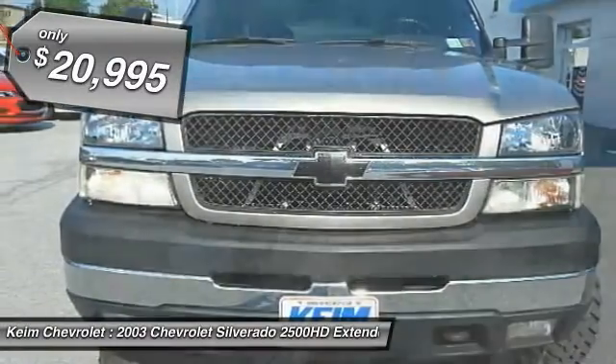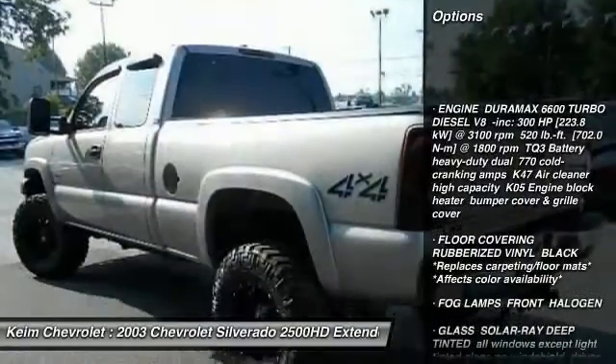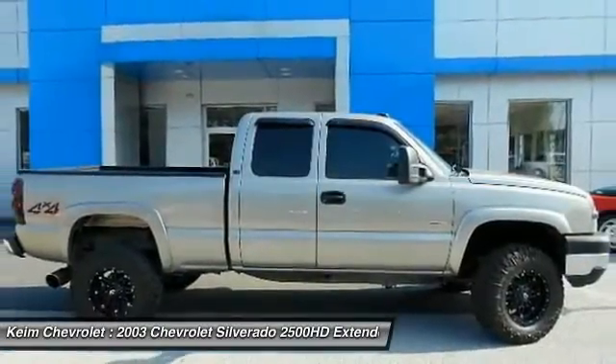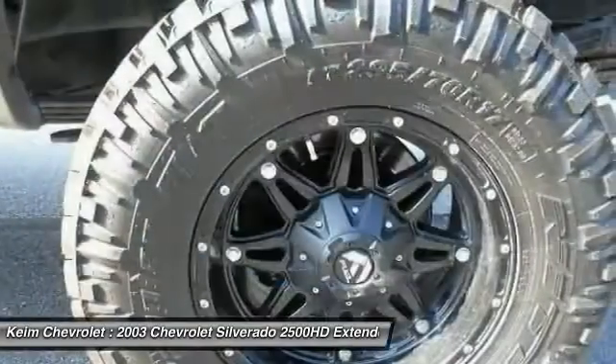Here are some of this vehicle's great options: anti-lock braking system, keyless entry, leather wrapped steering wheel, power steering, adjustable steering wheel, driver airbag, cruise control, floor mats, auto dimming rear view mirror, PPO, and four wheel disc brakes.